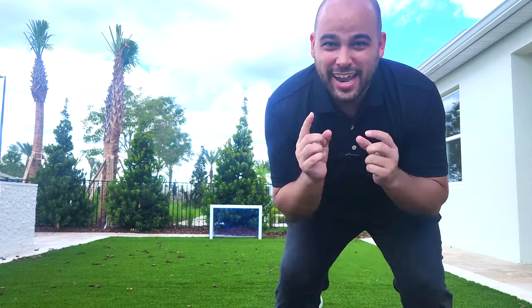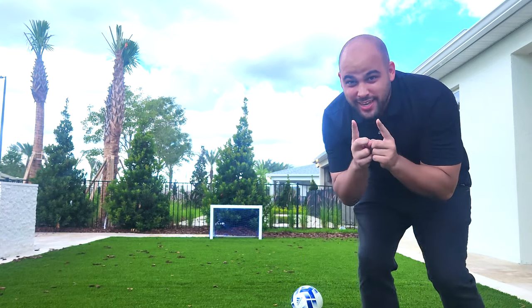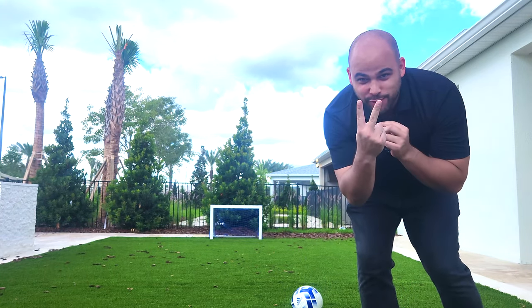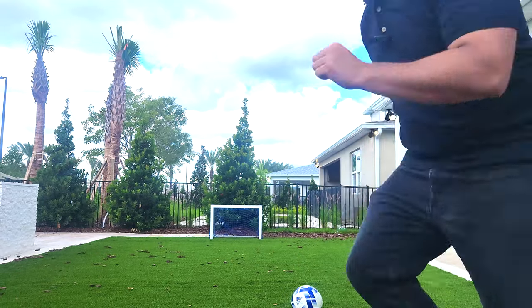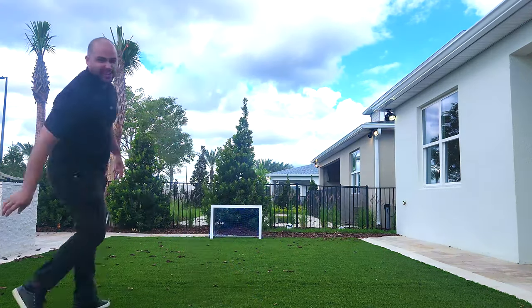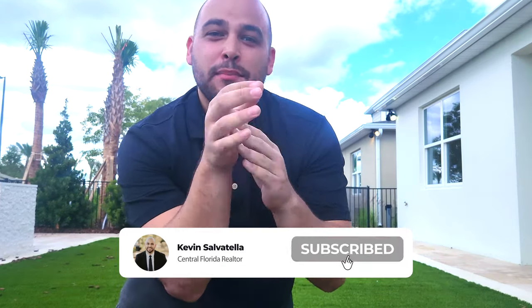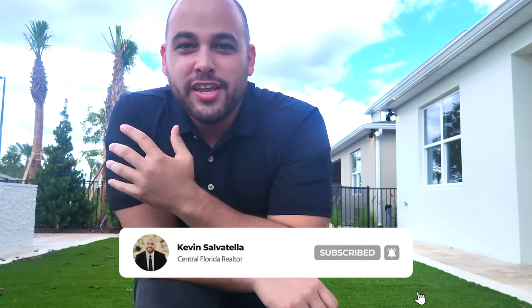I wanted to thank you guys for joining me in today's video of this Coral Grand — I had a great time showing you around this home. As you can see, I like to have fun. I got to try one more time to make a goal — I know I've missed twice already, but now I don't have a phone in my hand. Missed it again! But again, thank you for watching. If you enjoyed this video, please like, comment, and subscribe. If you or anyone you know is looking at buying a new home in the Central Florida area, feel free to reach out to me — I'd love to help you out. See you on the next video. Bye-bye.